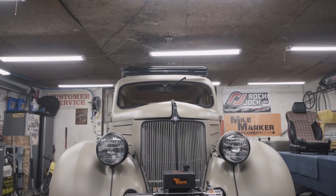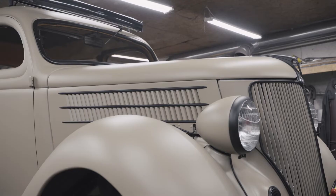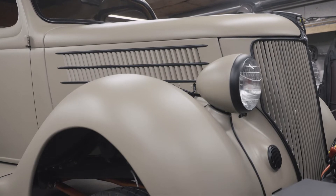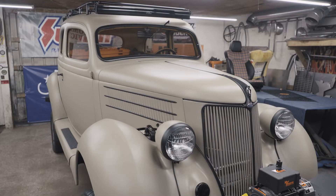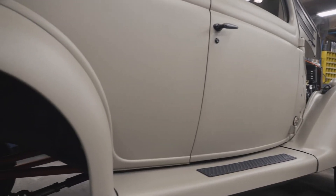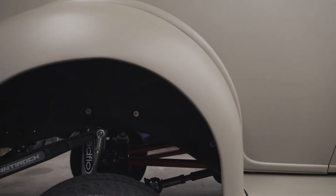Behind me is my 1936 Ford sedan. I found this car locally. I had no vision for the car but I really liked the styling of it. The only alteration I did to the body was I widened the wheel openings by a few inches so when the 35-inch tires are on it, the wheel opening is the same size as the tire.